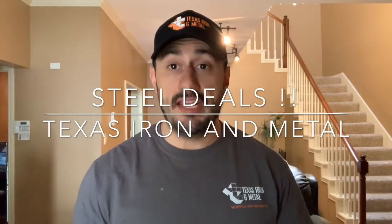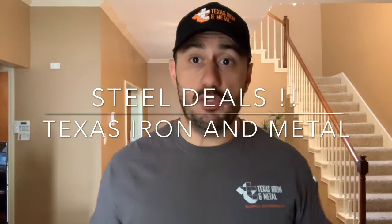Hello everybody, my name is Matt Rikenthal with Texas Iron and Metal in Houston, Texas. Hope you're having a great day so far. I want to present you guys some fantastic opportunities on a few different steel products. And of course, always keep in mind — if you don't see something that you need on these particular items, we've got a really extensive and large inventory, so don't hesitate to reach out to me if we can help you with anything else.